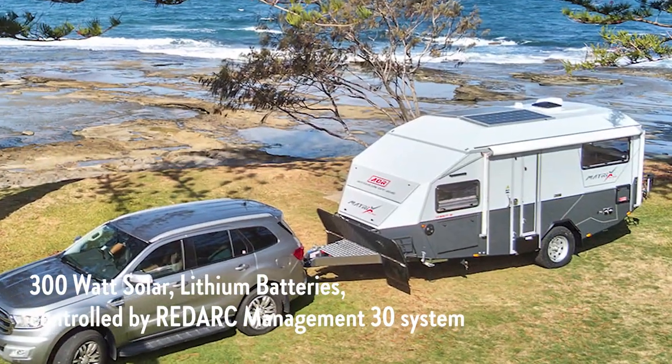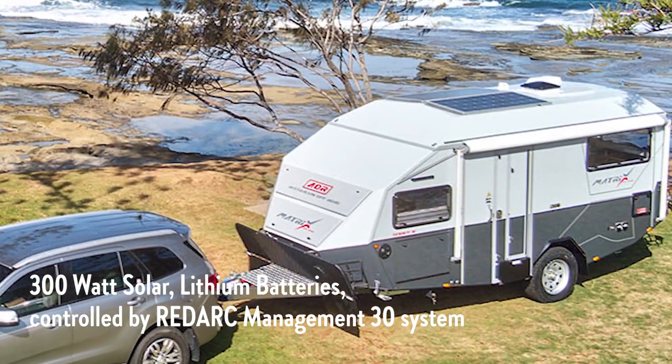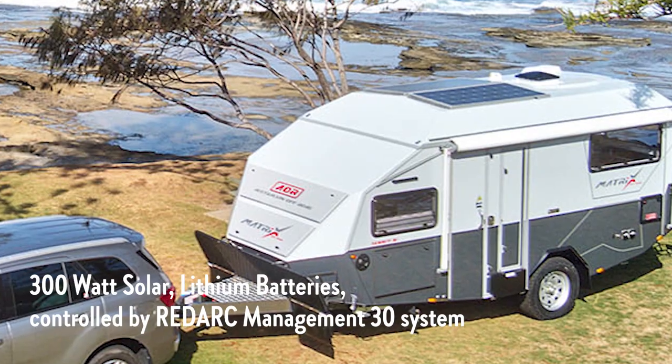The Australian off-road Matrix comes with 300 watts of solar, lithium batteries and is all controlled by a Redarc Management 30 system.